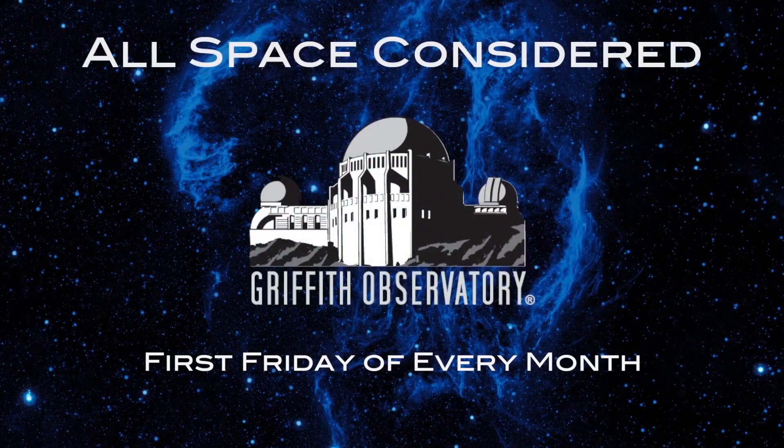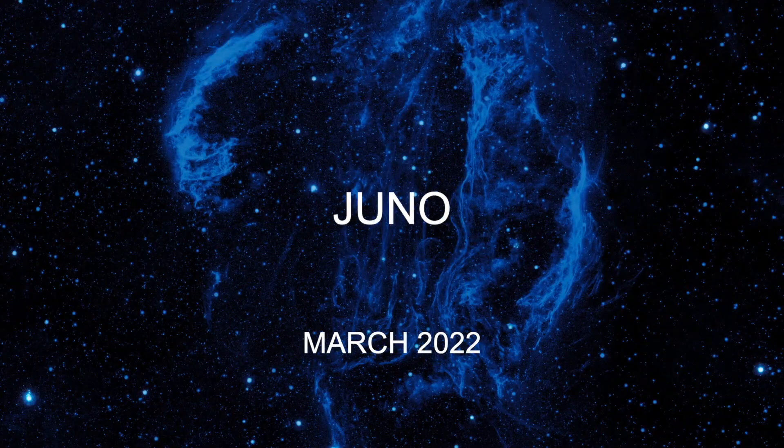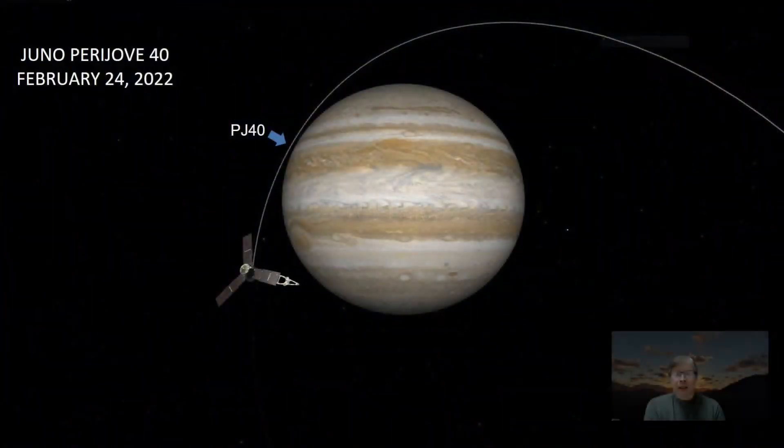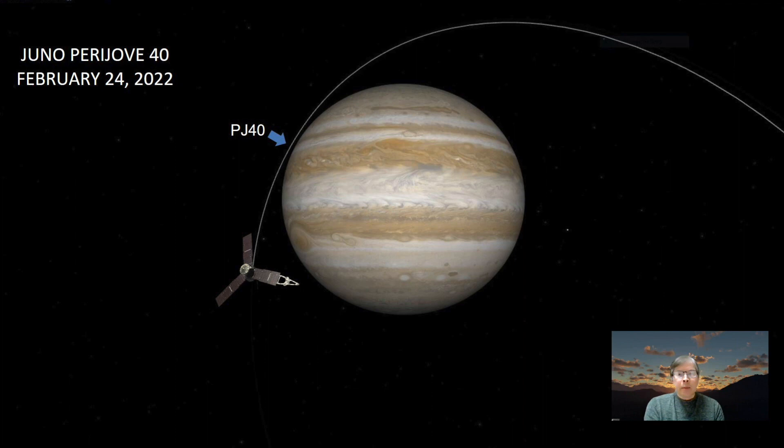Time for us to talk about Juno and Jupiter and what's been going on there. Juno, which is NASA's mission to study the planet Jupiter, performed its 40th close pass around the giant planet. That closest point to the planet is known as Perijove — this is Perijove number 40, indicated where that blue arrow is. At that point, the spacecraft is roughly about 2,000 miles above the cloud tops of Jupiter.